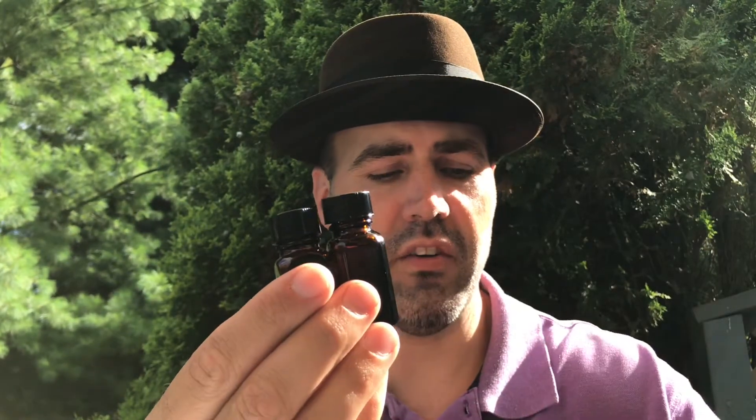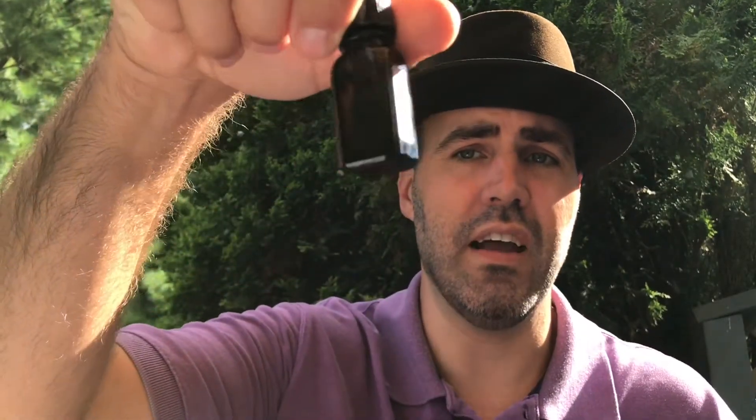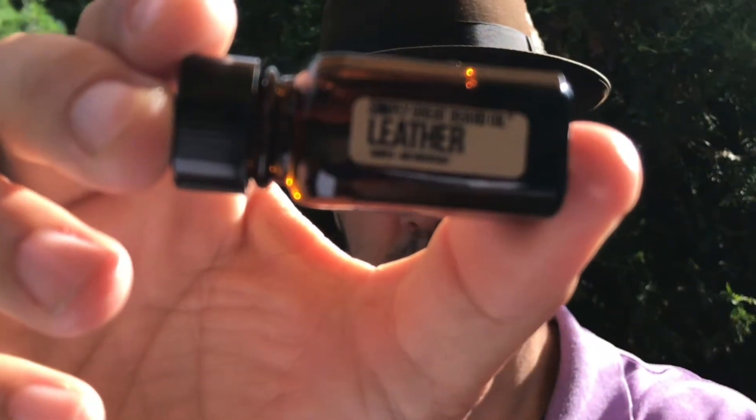Individual bottles of three ounces are $19.95, or you can get a sample of three for $19.95. It's a very generous size — there are a lot of uses in each one. The smells we're going to be talking about today are leather, mahogany, and tobacco.